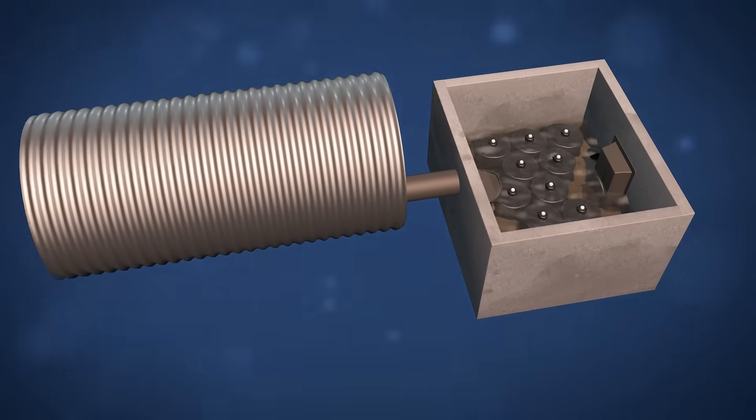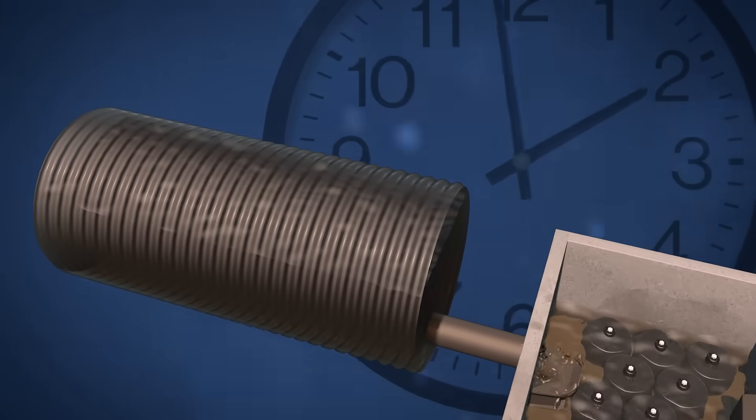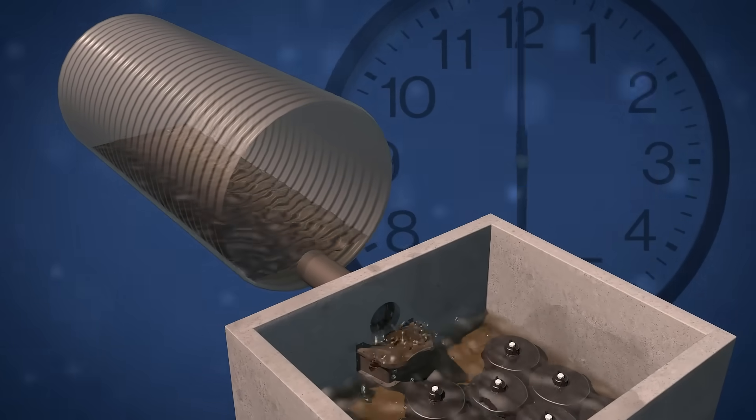The volume storm filter is designed to meet volume-based treatment regulations and is often combined with outboard storage, such as corrugated metal pipe, to provide, treat, and draw down the water quality storage volume within required drain down times.